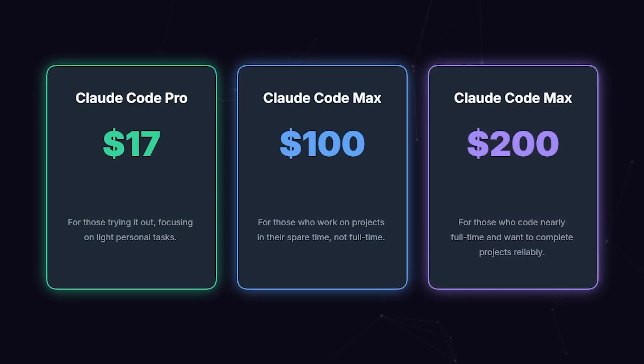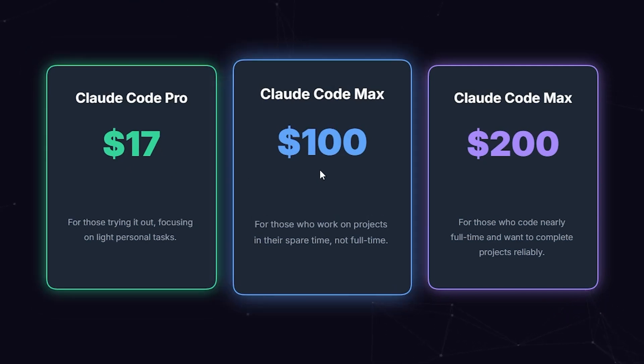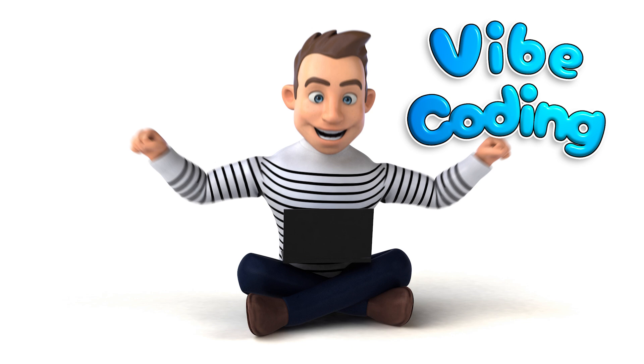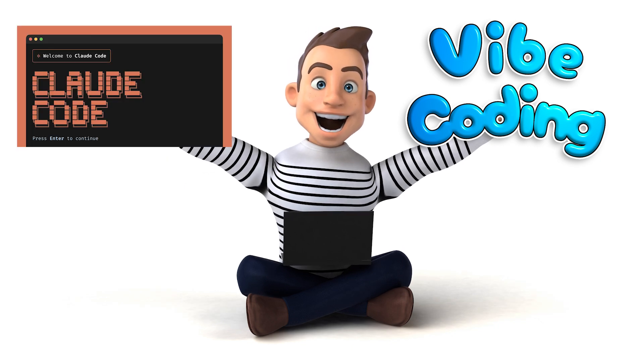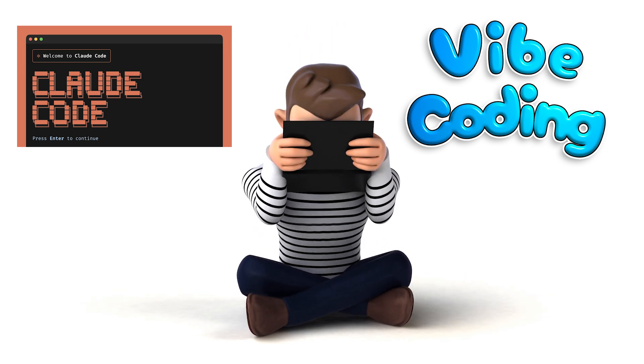Here's my recommendation for the plans. Claude Code Pro at $17 is perfect for those who want to try out vibe coding or mainly do light personal projects. Claude Code Max at $100 is ideal for part-timers or those who work on projects intermittently, not as a full-time job. Claude Code Max at $200 is for people who code full-time or close to it and need stable, reliable performance to see their projects through to the end. If you're thinking of starting what I call vibe coding, I wholeheartedly recommend Claude Code. The most rational choice is the one that protects your time and your sanity.